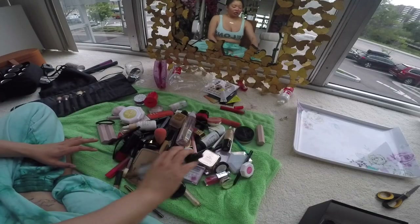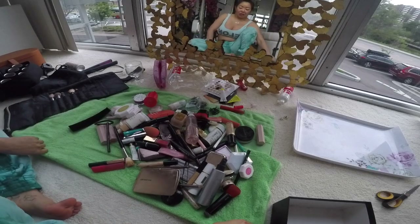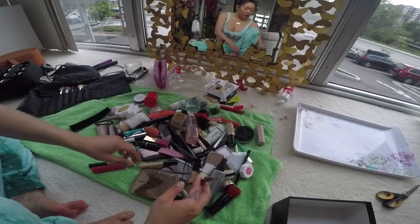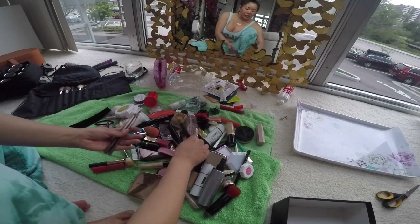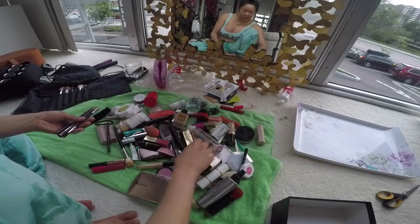I have gathered all of my makeup here. The first thing I'm going to do is organize by category — getting everything in the same category and putting it together. Right now I am collecting all of my brushes that I see in this spray.